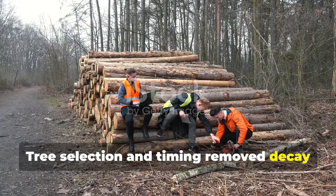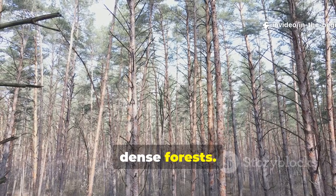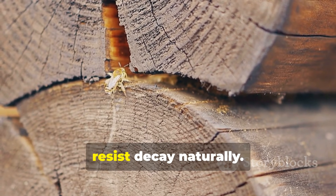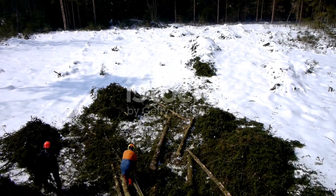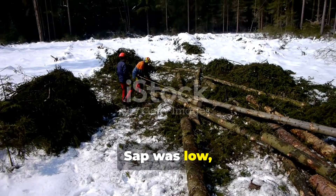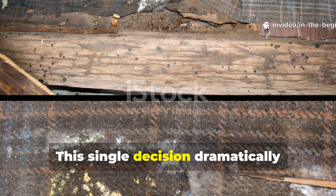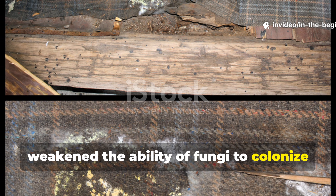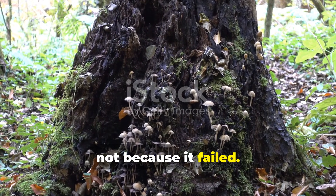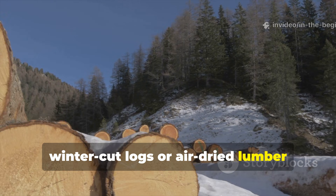Tree selection and timing removed decay before it even began. Vikings selected slow-grown trees from dense forests. These trees produced tight growth rings and high resin content, both of which resist decay naturally. More importantly, trees were felled during winter dormancy. Sap was low, sugars were minimal, and moisture content was reduced. This single decision dramatically weakened the ability of fungi to colonize the wood. Modern forestry abandoned this practice for speed, not because it failed. You can apply this today by sourcing winter-cut logs or air-dried lumber whenever possible.